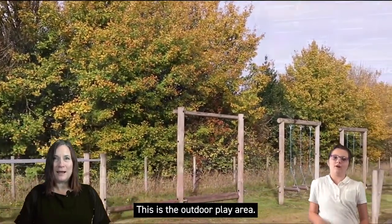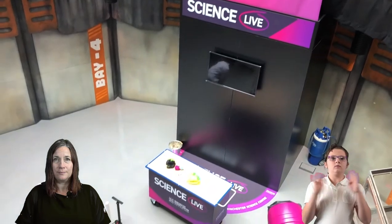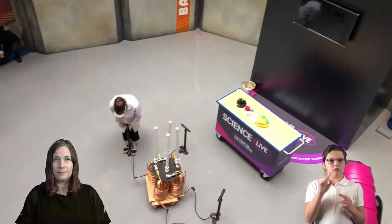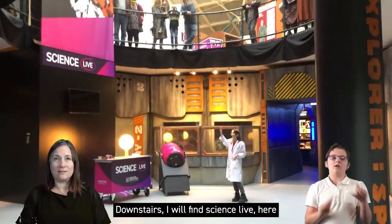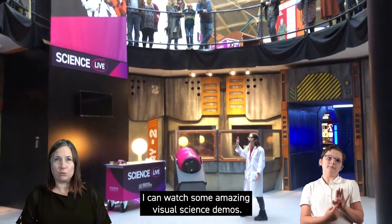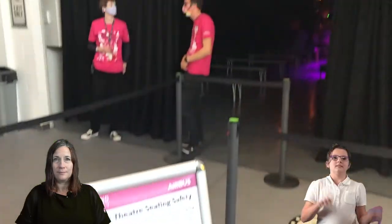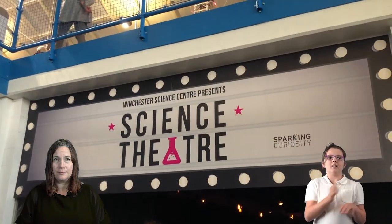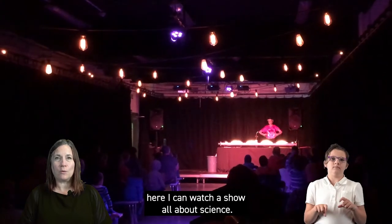This is the outdoor play area. Downstairs I will find Science Live, where I can watch some amazing visual science demos. This is the science theatre. Here I can watch a show all about science.